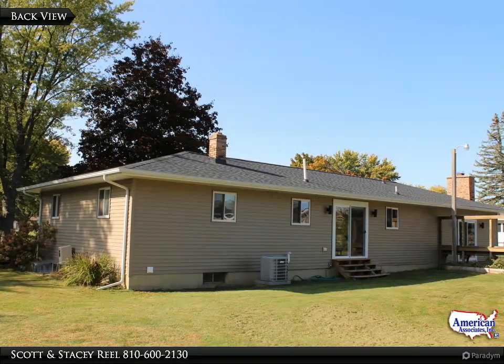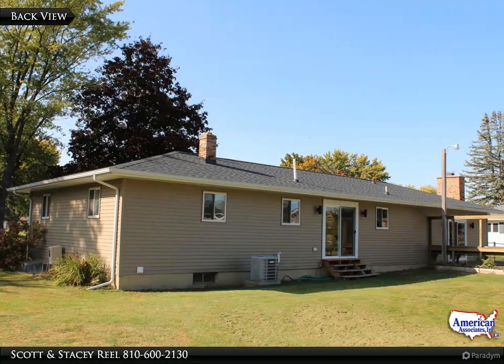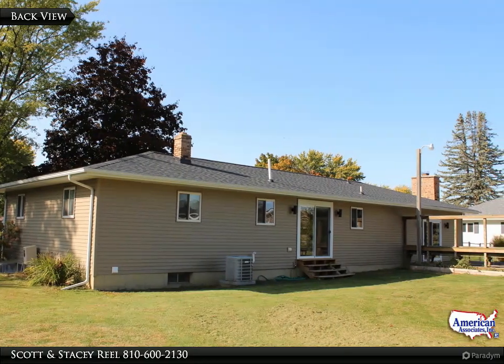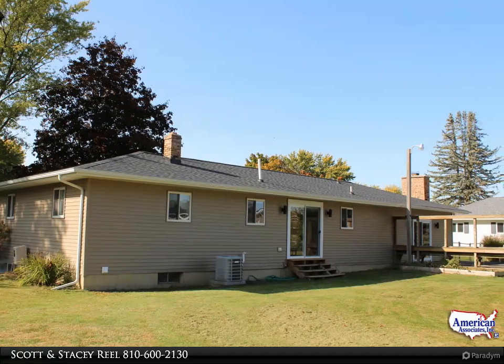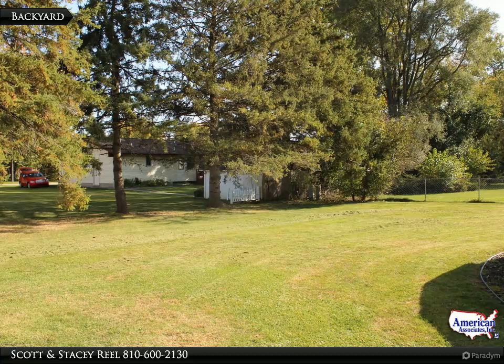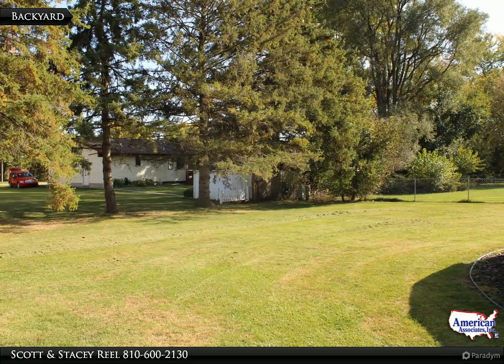The home has a new roof from 2024. Also, with newer vinyl siding and newer windows, the exterior is pretty much maintenance-free. The nice easy-care backyard has plenty of room for kids and pets.